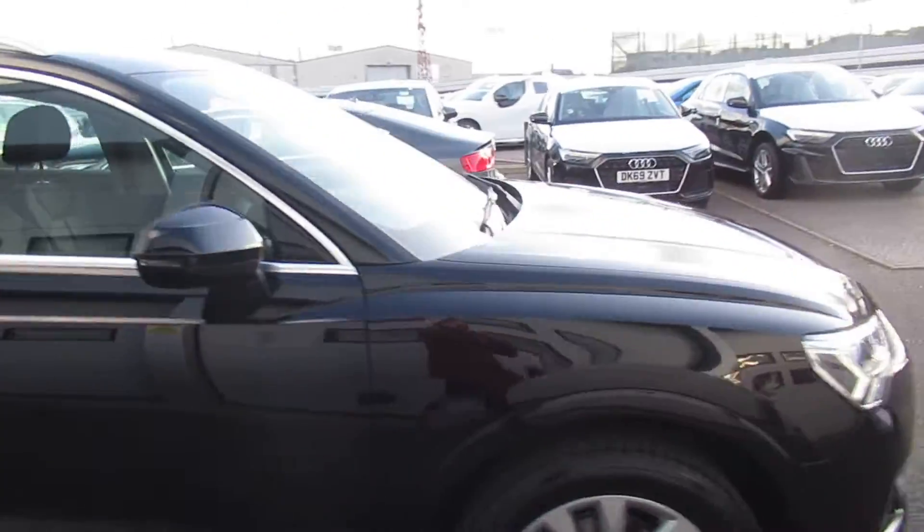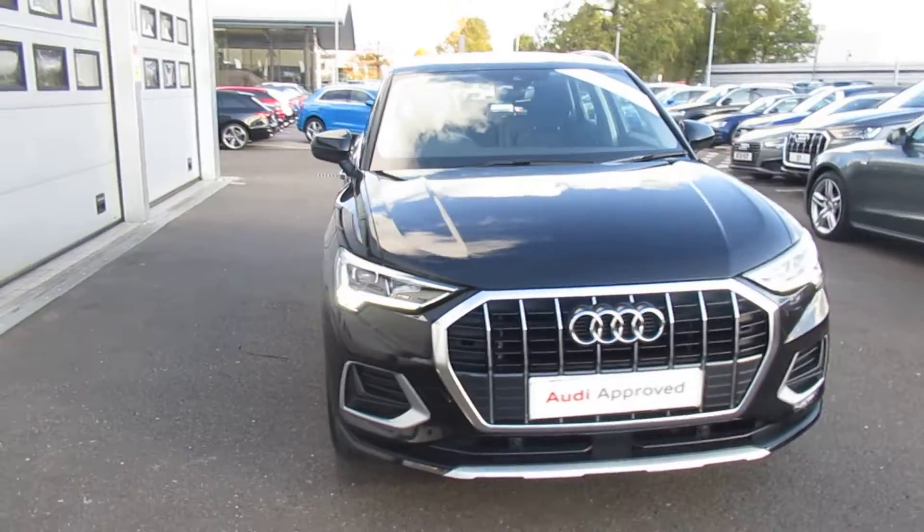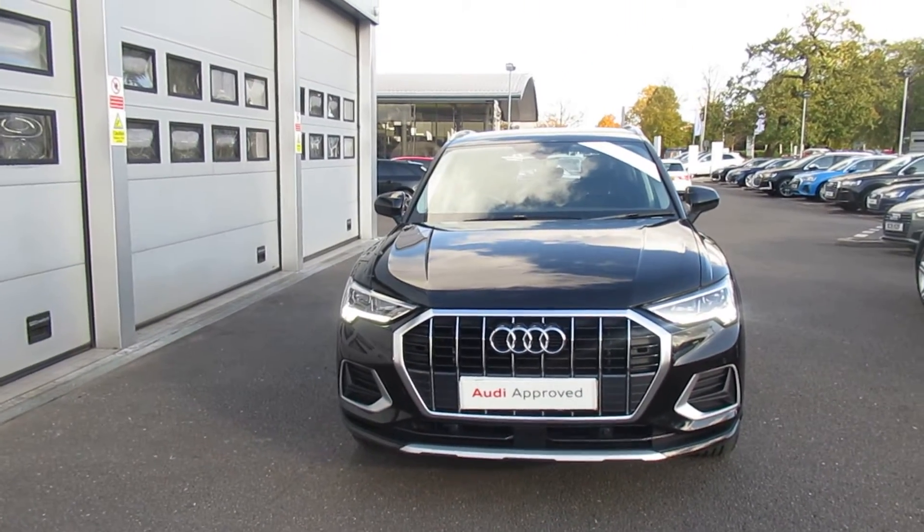If you'd like any more information on this Audi Q3, please contact us here at Crew Audi on 01270 864 091. Thank you for watching.